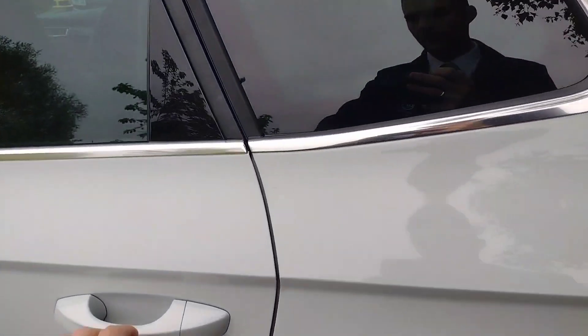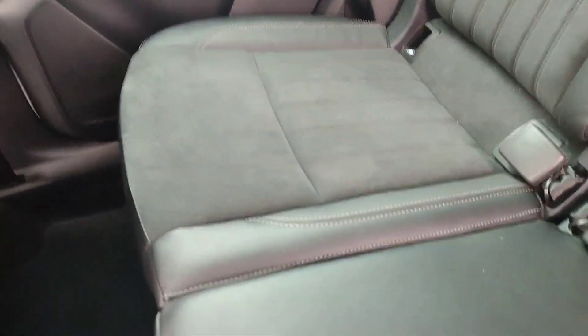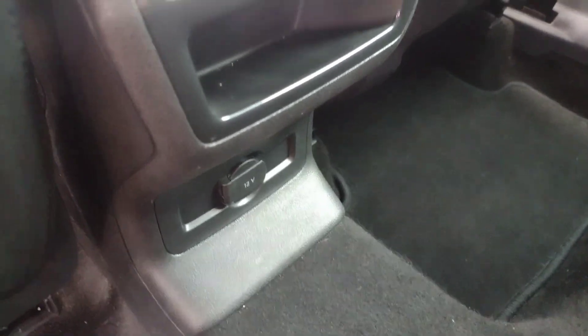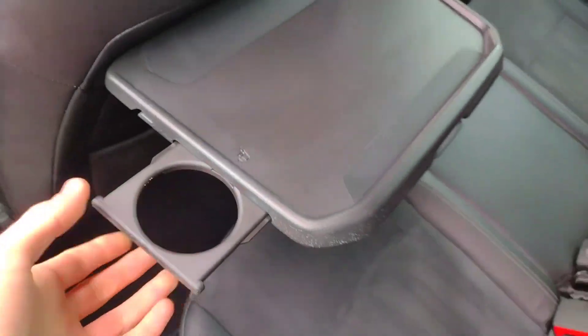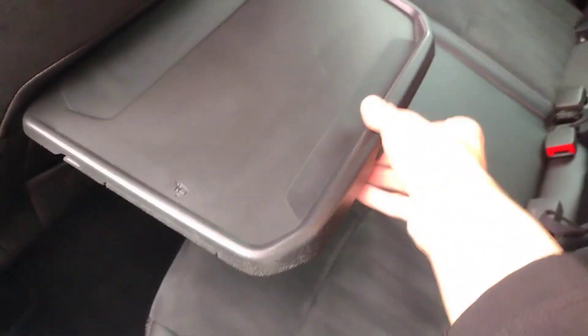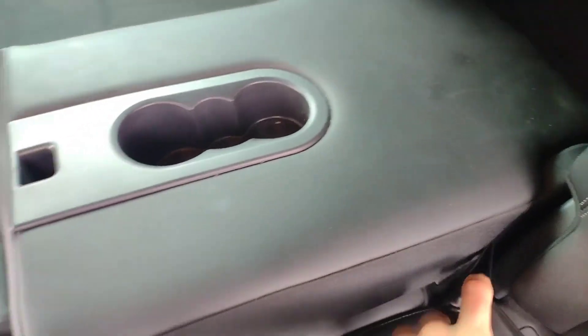Now onto the rear seats — they are black half leather and in excellent condition, very well looked after with lovely clean carpets. There's another 12 volt charger socket, a storage pocket behind the front seats, and tables with pop-out cup holders — a nice touch. There's a lever on each individual seat; pull that and you can slide the whole thing forward. There's also a tab at the back to pull up and fold the whole seat forward as well.